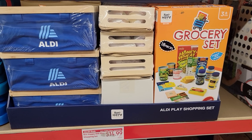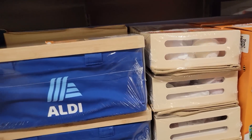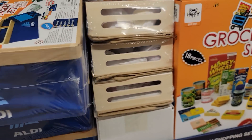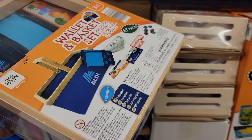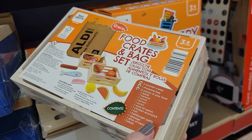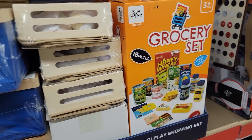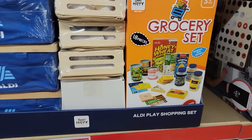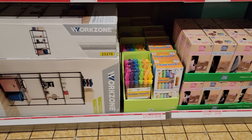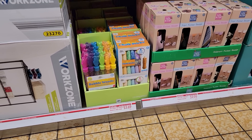Look at how cute — $14.99, $3.99. They have the food crates and bag set, or the grocery set — so stinking cute. $3.99 for the six pack bubble wands or 40 piece chalk.